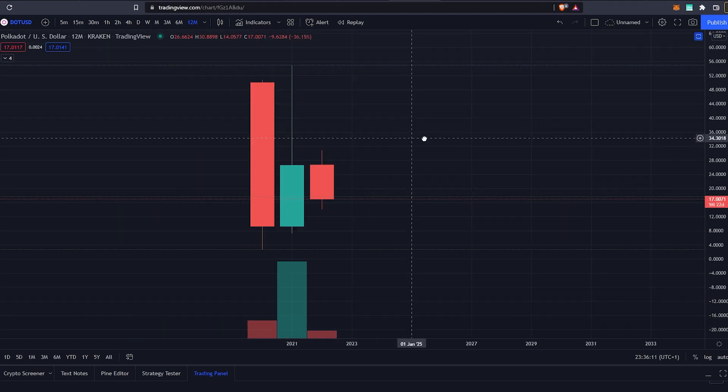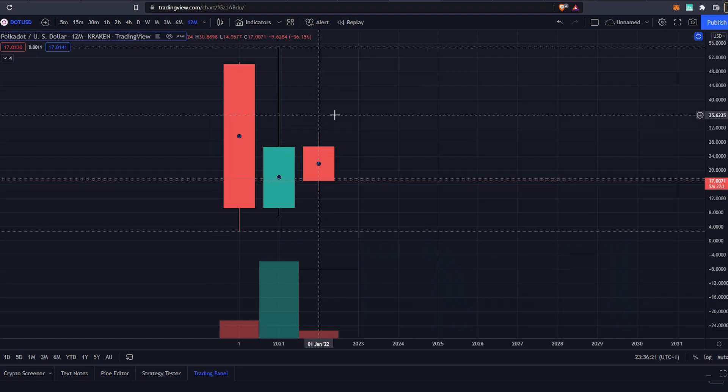We will then dig down to the 6-month, quarterly, monthly, weekly, daily, and 4-hours to take a look and see what the trend for Polkadot is going to be.